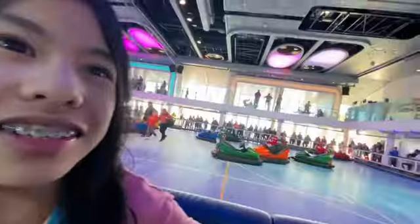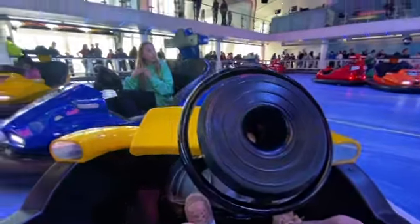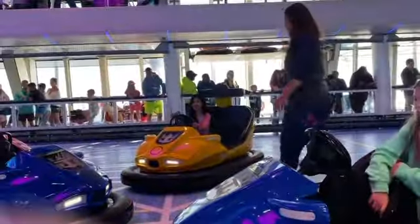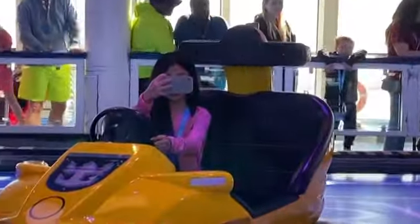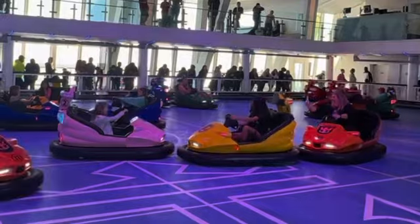It's our turn to go on the bumper cars. Okay, it doesn't work right now. There's Caroline, right there. Okay, here we go — all the way down. We're going to keep pressing all the time.